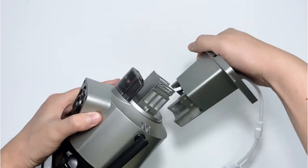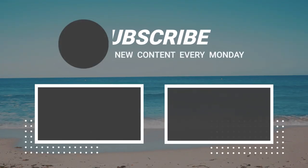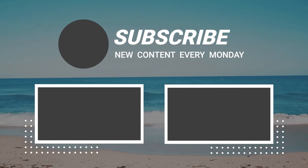So that wraps up today's video. We hope you enjoyed it, and if you did, please leave a like on the video. If you're new here, hit that subscribe button. Until the next video, have a great day!